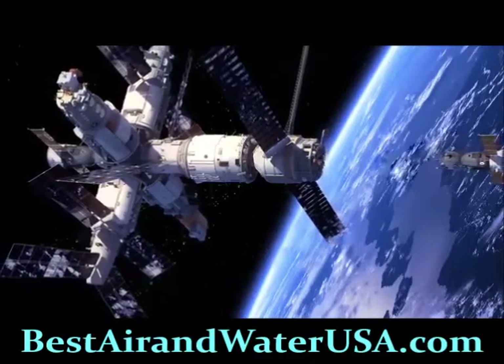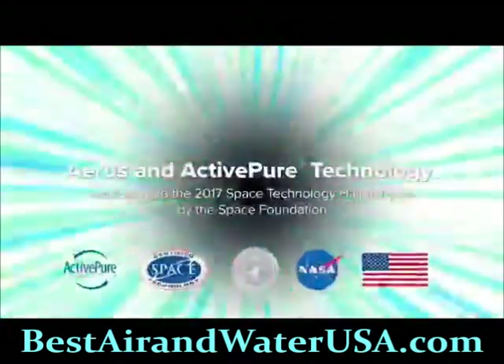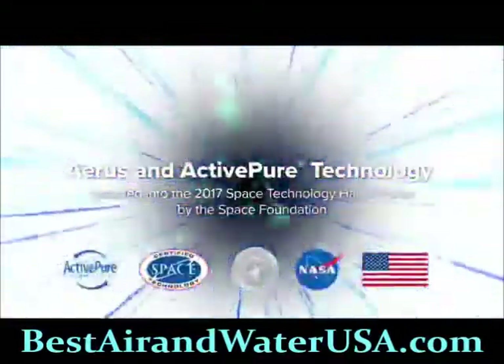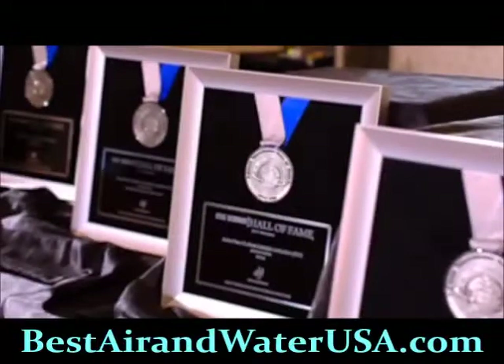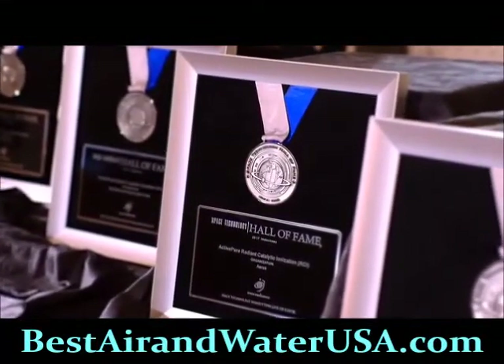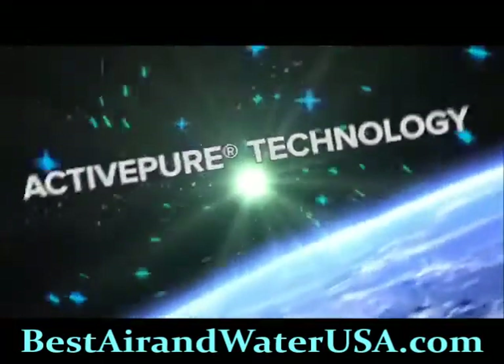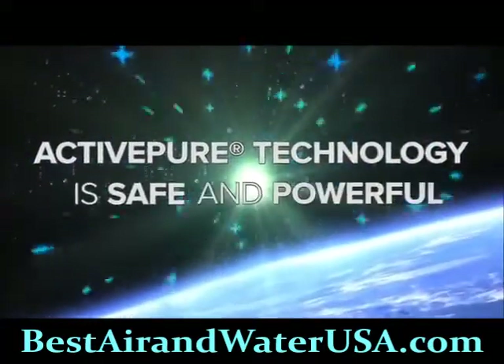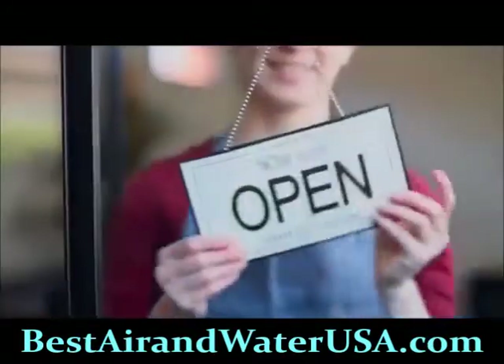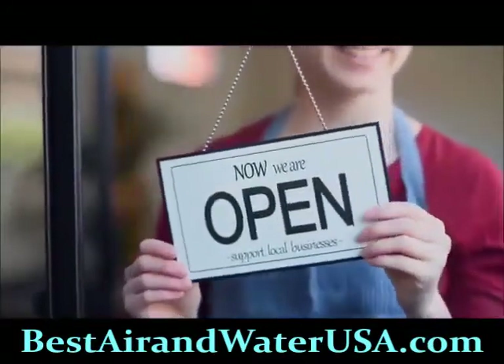Active Pure Technology is the only exclusive surface and air purification technology awarded the prestigious Certified Space Technology seal of approval, and in 2017 was inducted into the Space Technology Hall of Fame by the Space Foundation. Because Active Pure is both safe and powerful, it's an ideal solution for all kinds of businesses looking to stay open and keep their people safe.